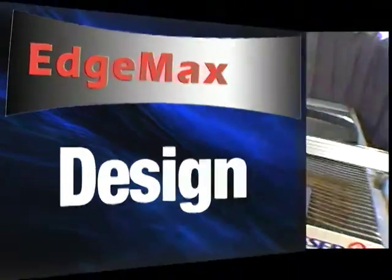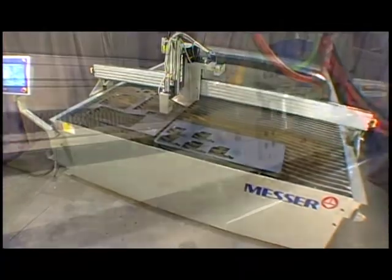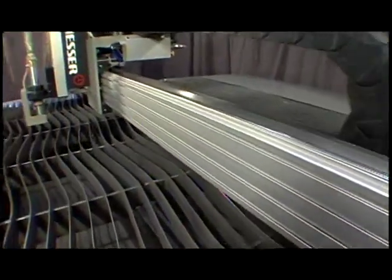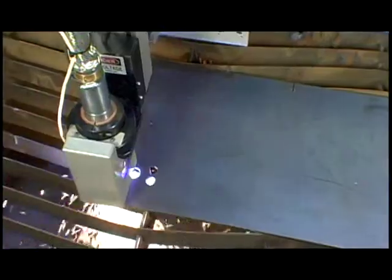The EdgeMax sports a rugged, unitized steel table and frame, full capture bearing assemblies, low backlash planetary gearboxes, and a low mass, high stiffness aluminum beam driven by dual brushless AC motors. This provides fast acceleration and precise motion on a very stable cutting platform.